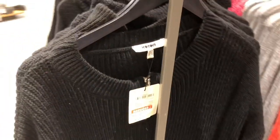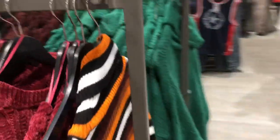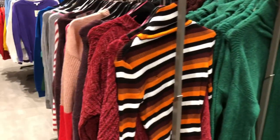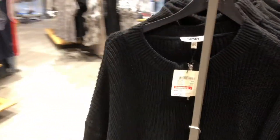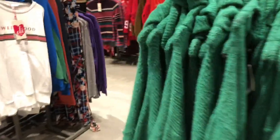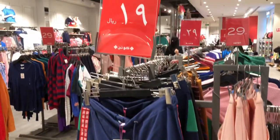Next item natin mga beshi — it's a women's collection tops pa rin. It's a sweater jacket item. It's a 29SR mga beshi. All of those items na nakikita nyo are 29SR — it's a sale item here at Cotton Store. So if you're looking for a women's sweater, all of these items are 29SR.